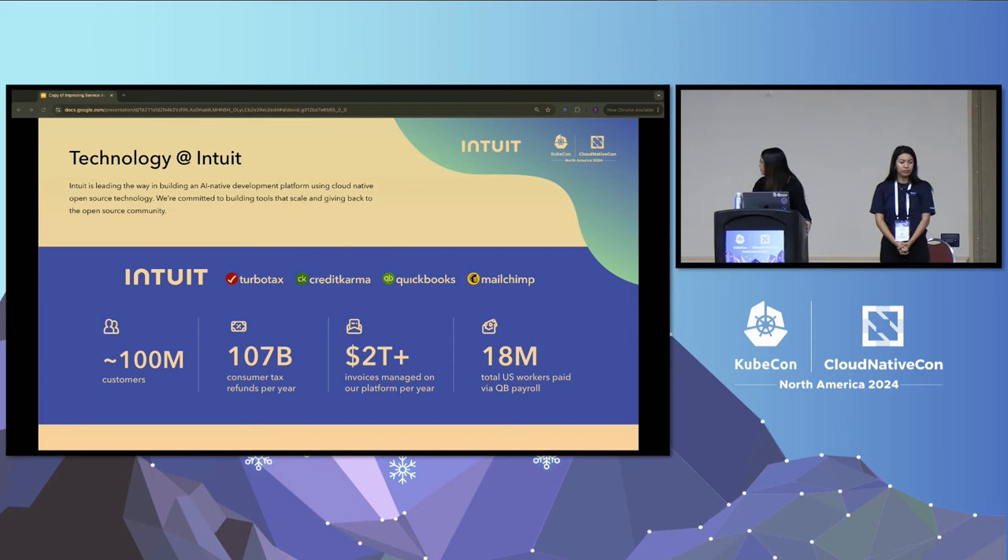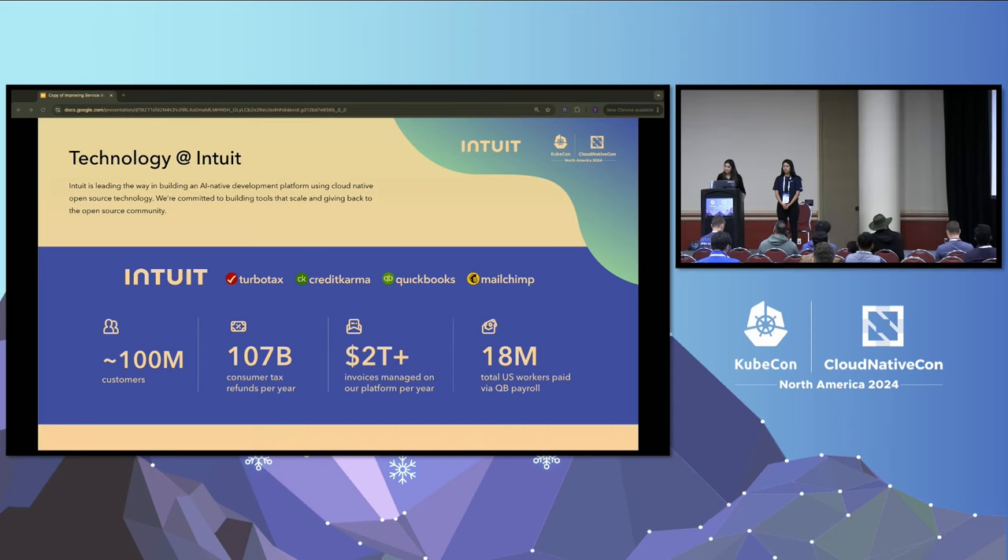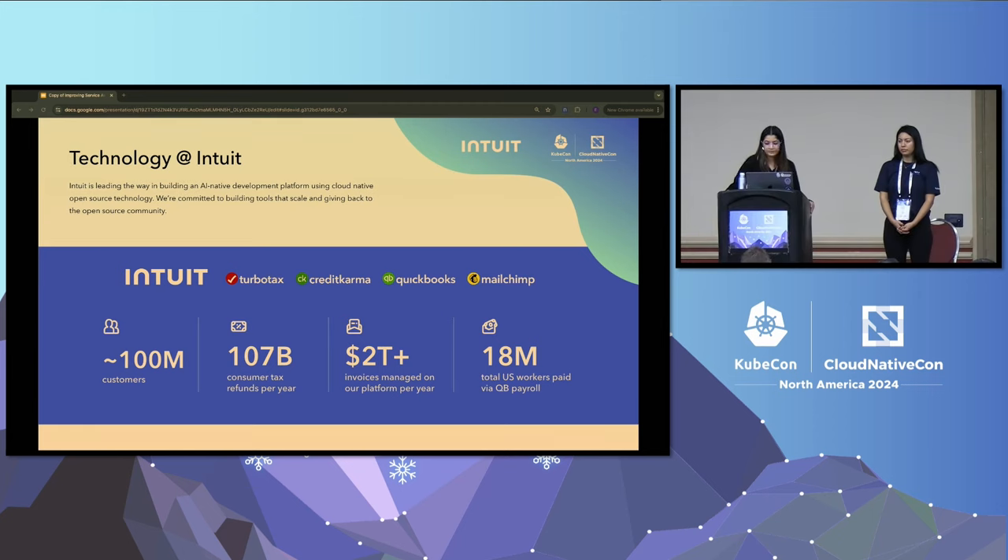For those of you who don't know about Intuit, it's a global fintech company that builds several financial products and services based on an AI-driven expert platform. If you've used TurboTax for tax prep or QuickBooks for accounting and payroll, know that you're running on an AI-native-driven platform and our Kubernetes-based platform infrastructure. This development platform serves 100 million customers across our various brands, including TurboTax, Credit Karma, QuickBooks, and MailChimp.